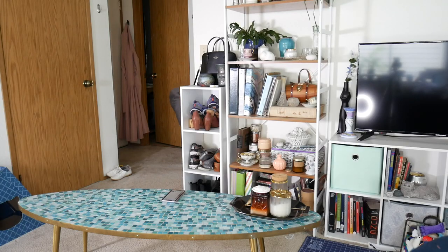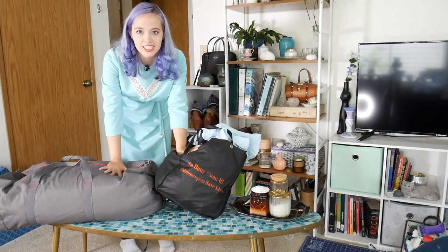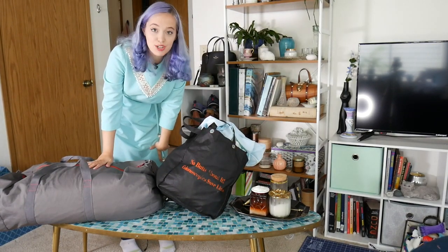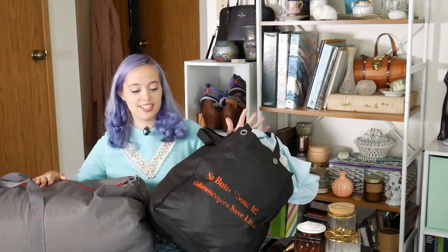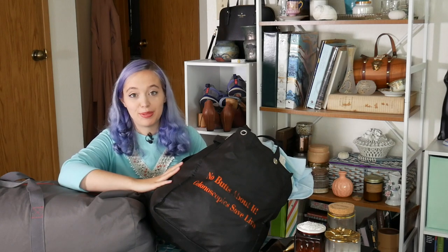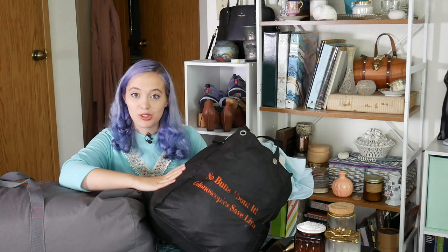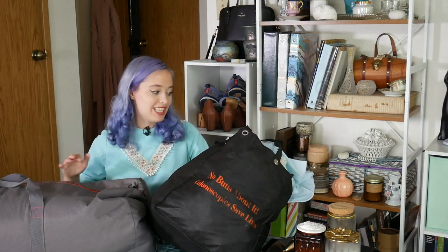So you have lots of fun videos to watch around this dress factory — I know Stephanie, Drew, and I all hauled really different things. Here is my haul. In case you were wondering about this bag, it says 'No buts about it — colonoscopies save lives.' I don't know where I picked up this bag or why I have it, but I think it's hilarious. If you're that age, go schedule your colonoscopy because health first. But let's jump into this haul.